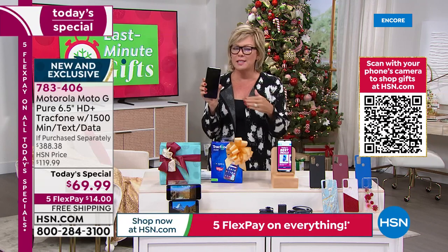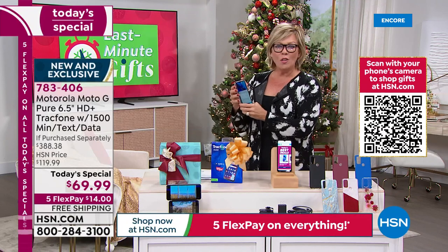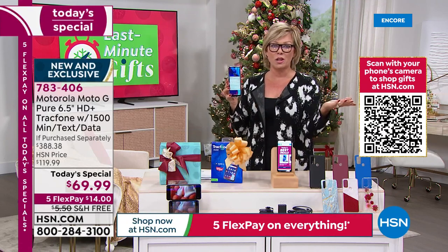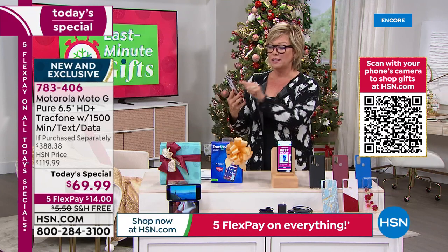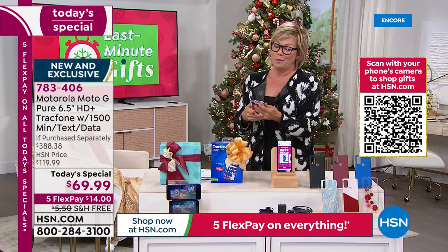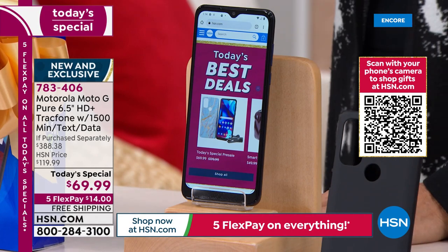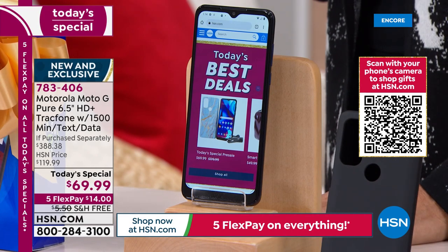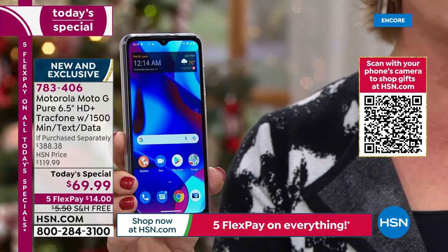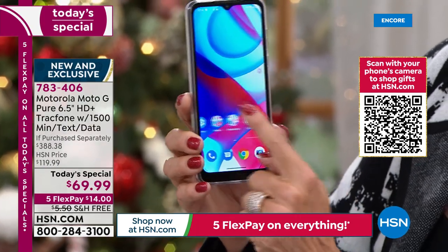You can do everything on this phone that you could do on a thousand-dollar phone. Unless you're snobby about brand, Motorola is itself a pretty high-end brand. The color of this screen is gorgeous. If you're concerned about transferring from your old phone to your new one, there's a free app — there's something like a wizard — to help with that.